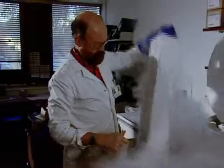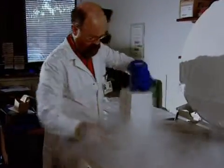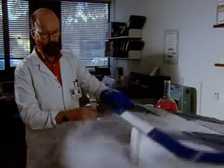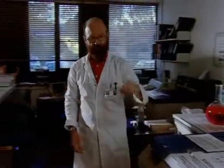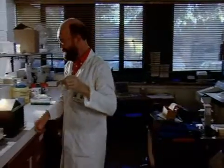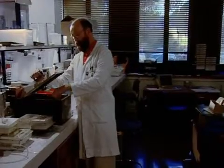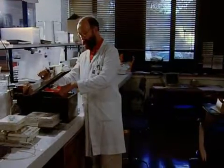Dr. Rodri Jones has taken fetal stem cells, potential candidates for transplantation, from storage at minus 196 degrees centigrade. We thaw the cells out in a water bath at 37 degrees centigrade, so they are rapidly thawed and ready for use.